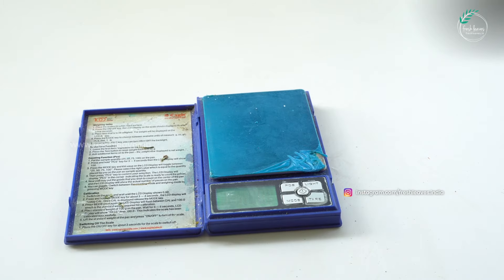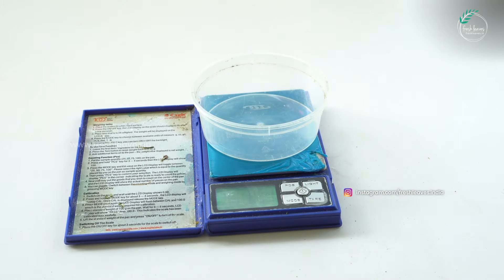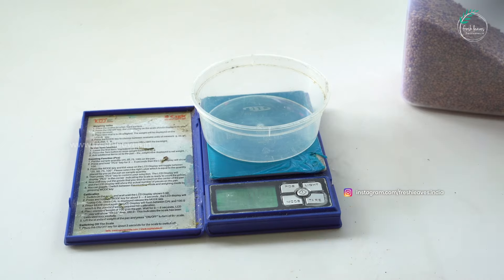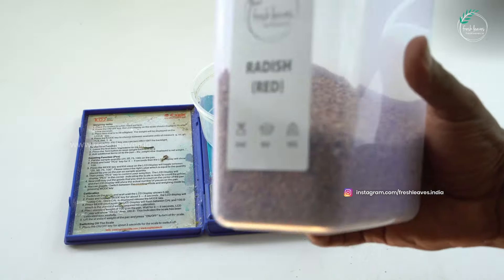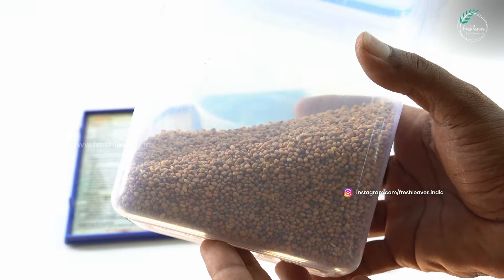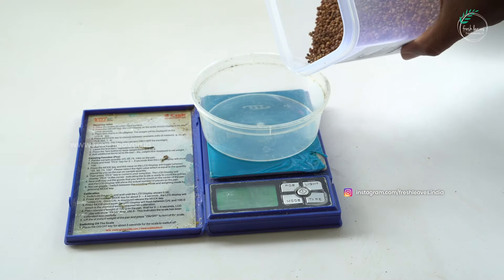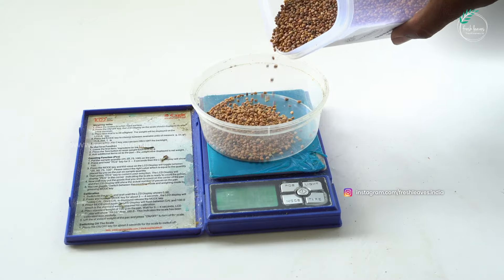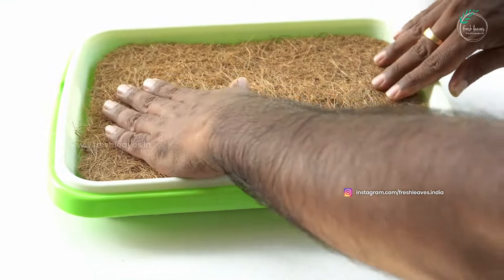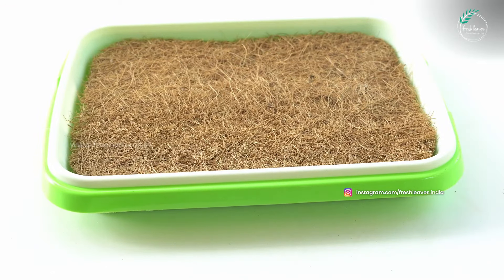In the process of growing microgreens, we are going to prepare a tray. In this tray, we have 15 grams of radish seeds — a red variety of micro green seeds. You can also use other micro green seeds. Let's prepare the tray: the bottom tray and the upper tray.